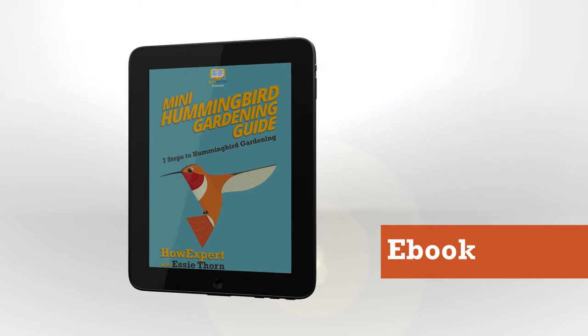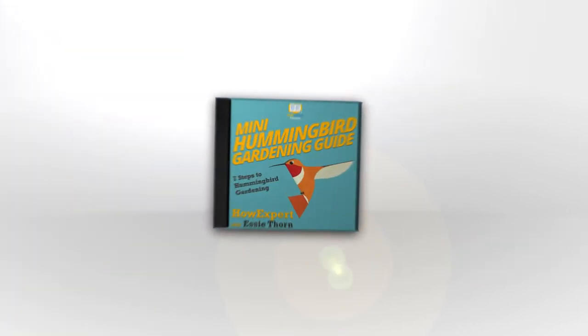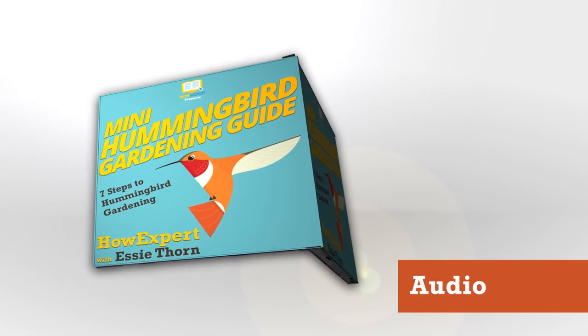The 7 Steps are easy to follow and well-organized. Everything you need to know to create a hummingbird garden is all in one book, and it even includes a Mini Hummingbird Field Guide so you don't have to buy one separately.